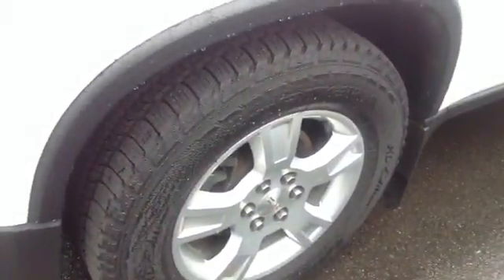The tires actually look like they're brand spanking new. I don't know if you can see the tread but it looks pretty good.